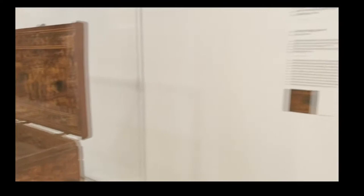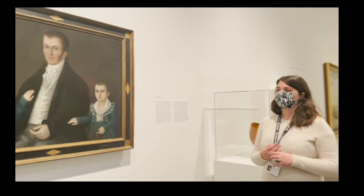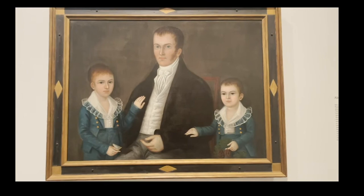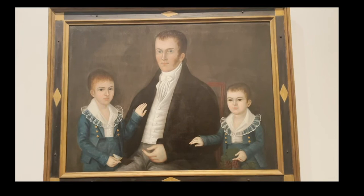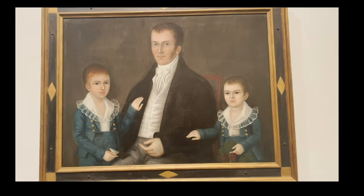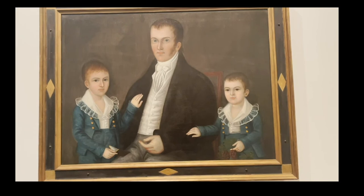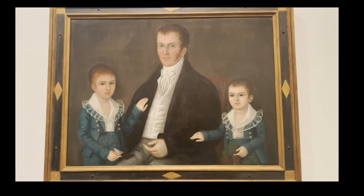The next section of the installation focuses on African-American artistic production. We have this beautiful portrait by Joshua Johnson, who was born into slavery and freed by his father. His mother was an enslaved woman; his father was white. Johnson worked primarily in Baltimore painting these familiar portraits of colonialists, where about a fifth of the population was African-American, which gave him some liberty to have a free and open creative artistic practice.